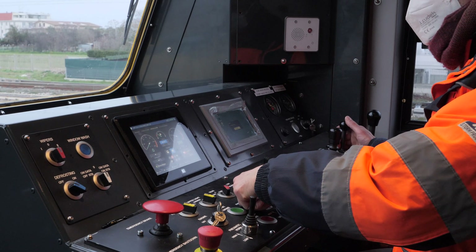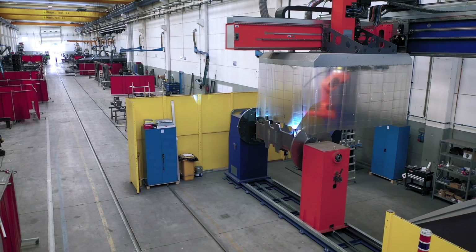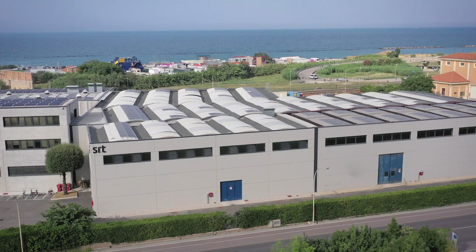Experience in the field, cutting-edge technology, and a vision for the future. This is SRT, the Italian hub of the railway industry, a reference point for the sector, both in Italy and worldwide.